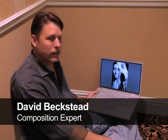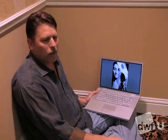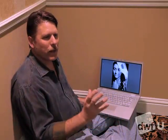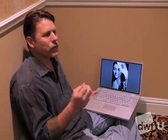Hey everybody at the DWF. I'm David Beckstead and I'm excited to be here. I want to talk a little bit more today about model shooting. The reason why I do a lot of model shooting is because I want to improve my compositional skills to go off to weddings and shoot clients in different aspects, commercial shooting and things like that. I have these ideas in my head — I get them all the time. You're walking down the street and all of a sudden something hits you.